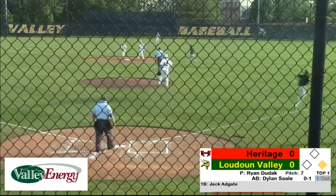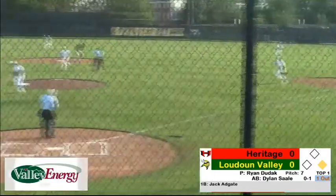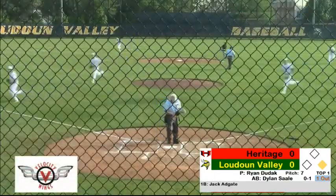It's hit straight back up the middle, softly though, scooped up by the shortstop, over to first for a double play, and they are out of the inning.